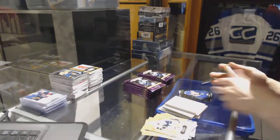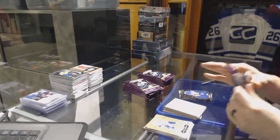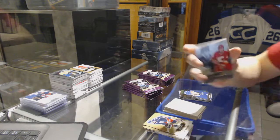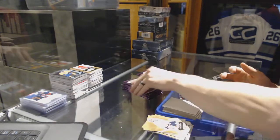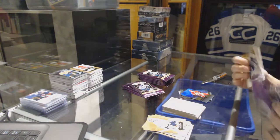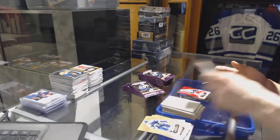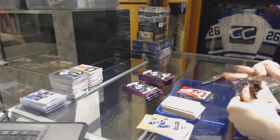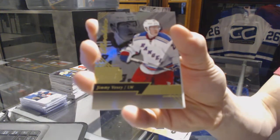We've got a Metal Universe for the Canadiens' Shea Weber. We've got an E-X for the San Jose Sharks, Joe Pavelski. Metal Universe for the Leafs, Connor Brown. Flair Showcase for the Flames, Johnny Goudreau. Red Glow for the Nashville Predators, P.K. Subban. Flair Showcase for the Rangers, Jimmy Vesey.